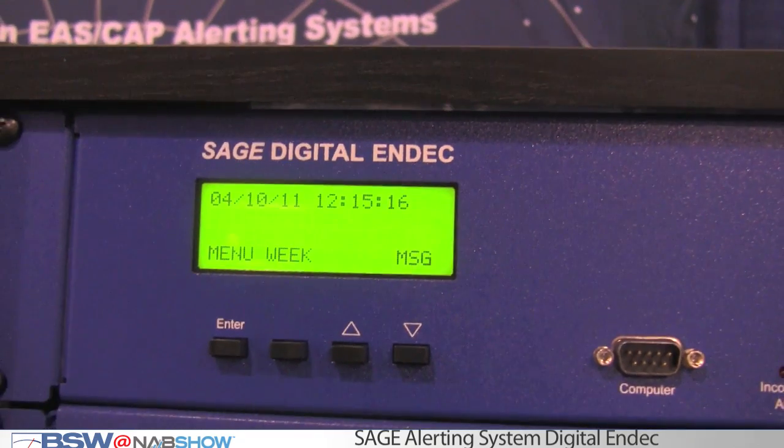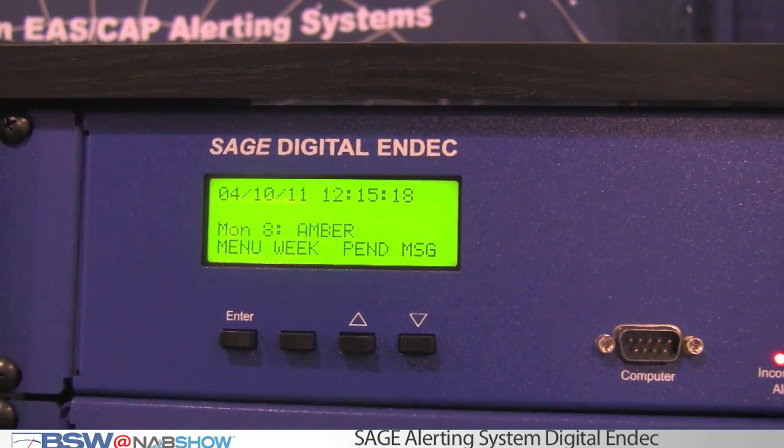The difference this year is it has passed the FEMA conformity assessment test, and that's the way that vendors show that their equipment is ready for CAP compliance. The FCC CAP compliance is due now in September 2011, so there's not a lot of months left. The N-DEC has now been shown to be conformant with all of that.